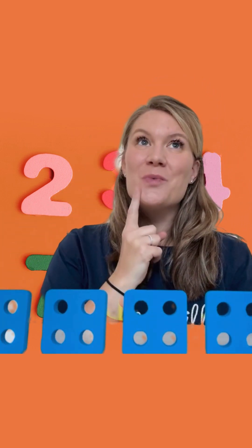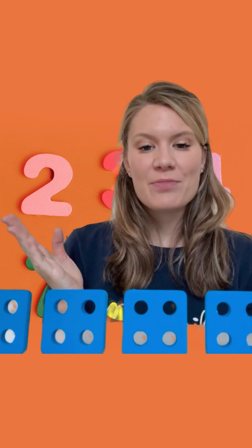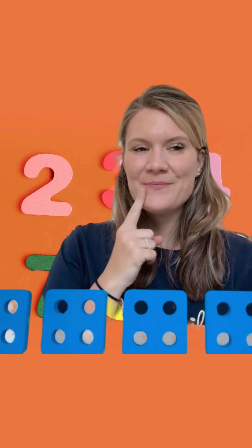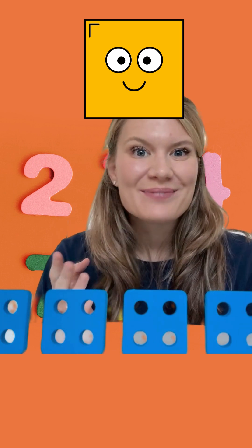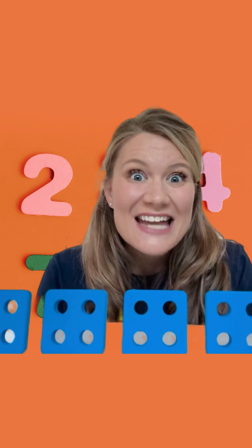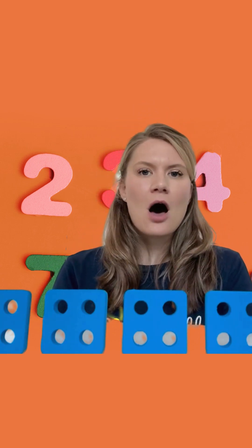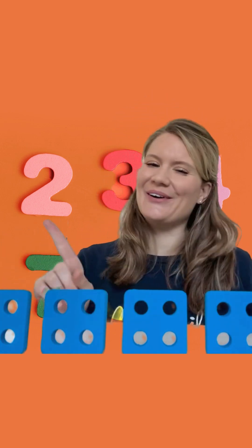Now I'm wondering, does anybody know what colour the squares are? Hmm, are they yellow? No. Are they red? No. Are they green? No. What colour are they? That's right, they are blue.